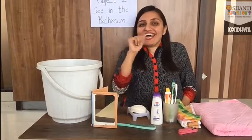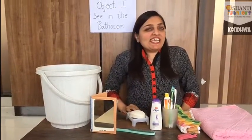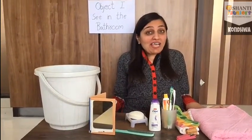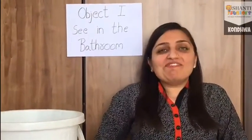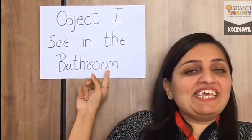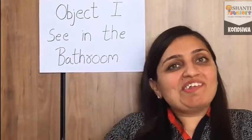Hello Kids! Hi! You might be thinking why I am having all these things on my desk. Today we are going to learn about objects that we see in the bathroom. So let's start.